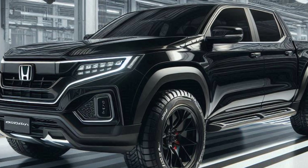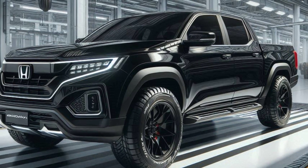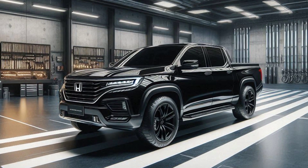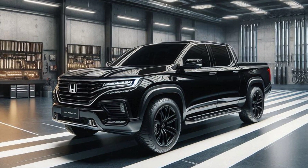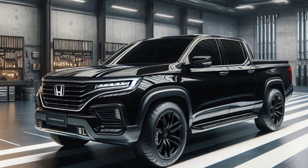Hey everyone, welcome back to my YouTube channel. Today we're getting a first look at something very exciting: the all-new 2025 Honda Prologue pickup truck. That's right, Honda is getting in on the electric truck action, and they're doing it with a unique twist. Let's jump in and see what this Prologue has to offer.